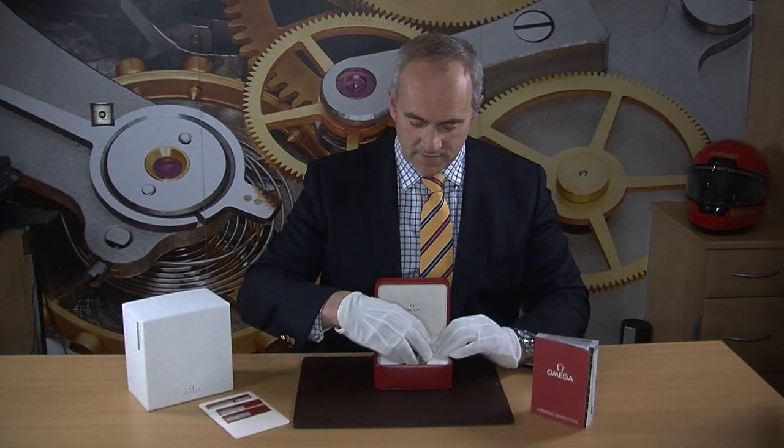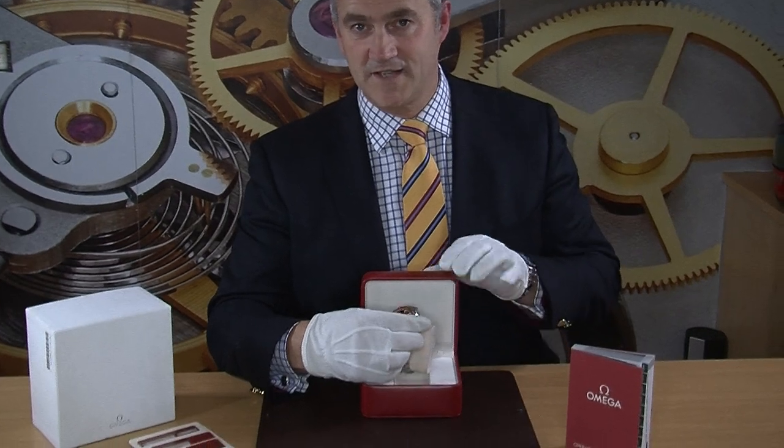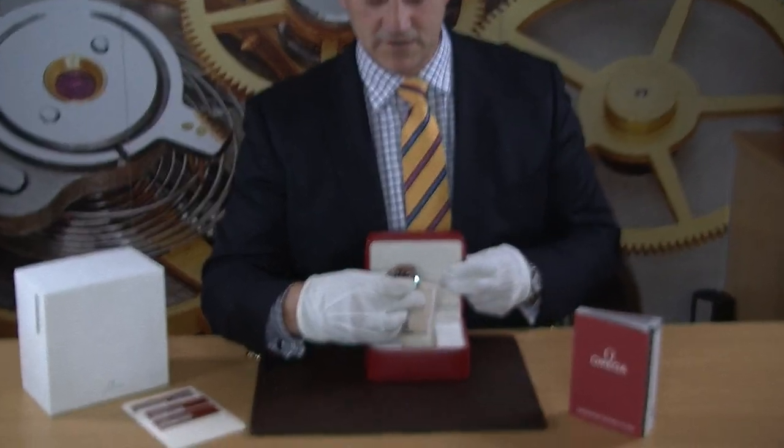It's a chronometer movement as well, so it's a very accurate watch that's going to perform to within about minus four to plus six seconds a day. So let's have a slightly closer look at it now.